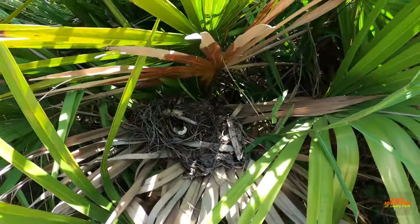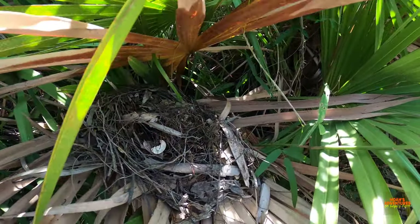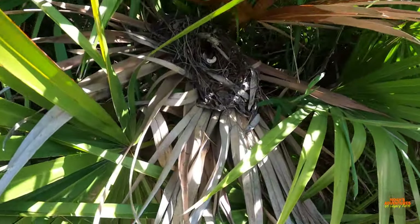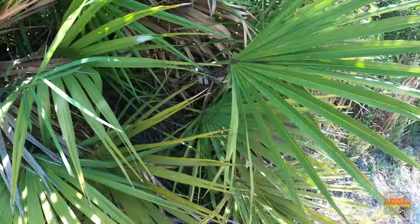Mom just spotted this nest. Oh, is that egg cracked? Yeah, and you can see inside — there's eggs in it. Cool! I think there's one here. That's really cool.